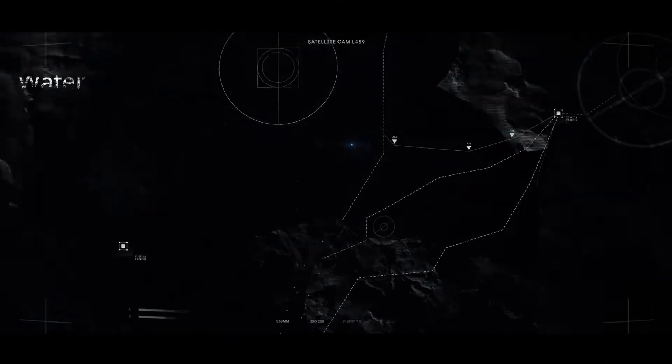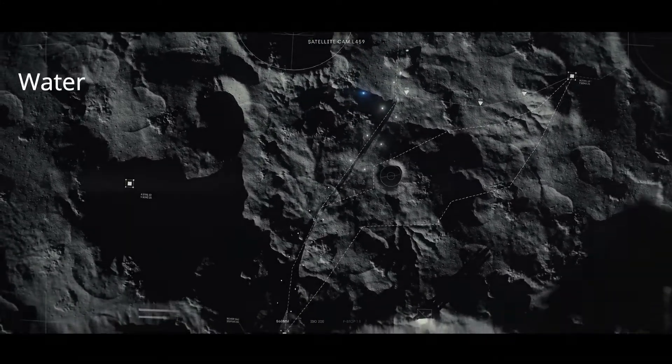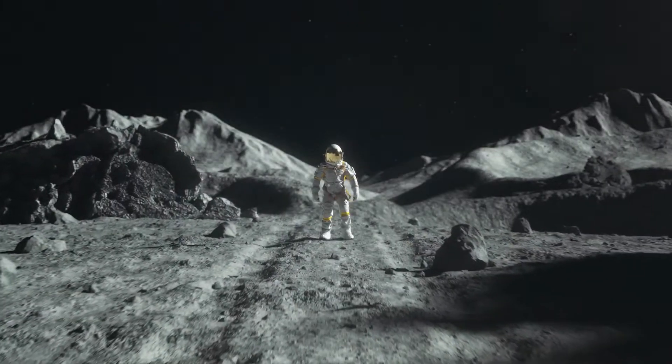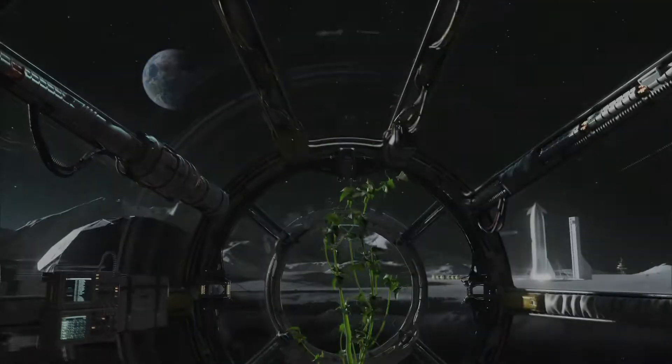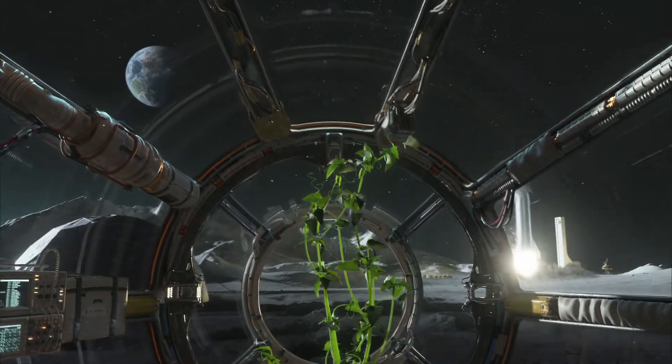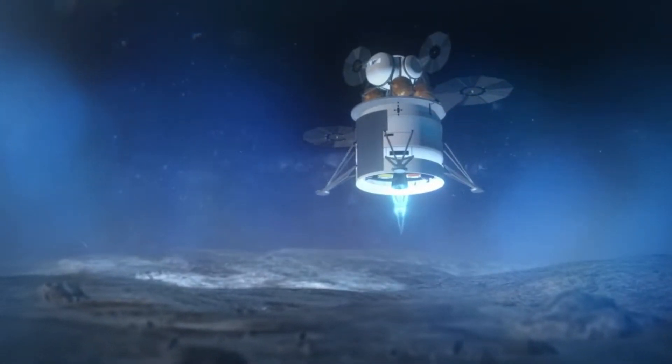Scientists recently found definitive evidence that water ice exists on the moon's surface. This was an exciting discovery for several reasons, particularly in the context of the future where people could potentially live on the moon. Such local water could be used for people to drink, bathe, and grow plants. Perhaps a more immediate use for this water, though, is to make rocket fuel.